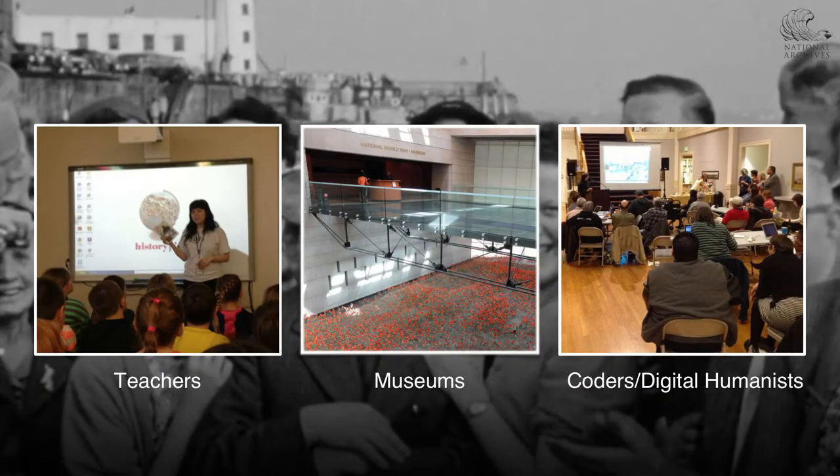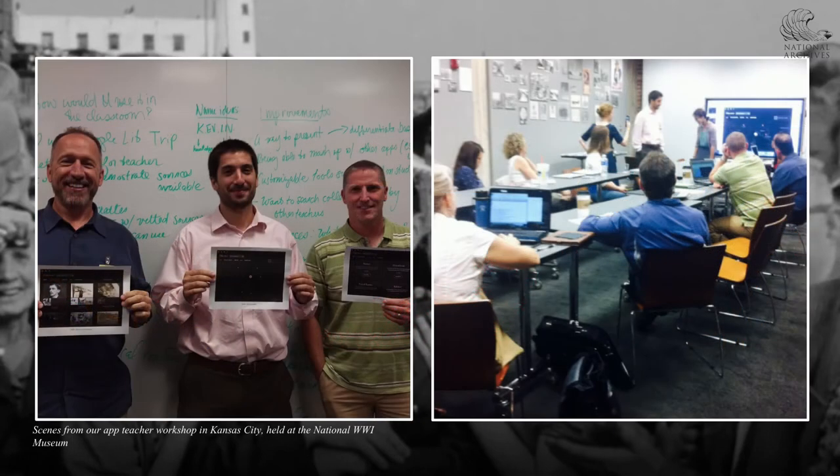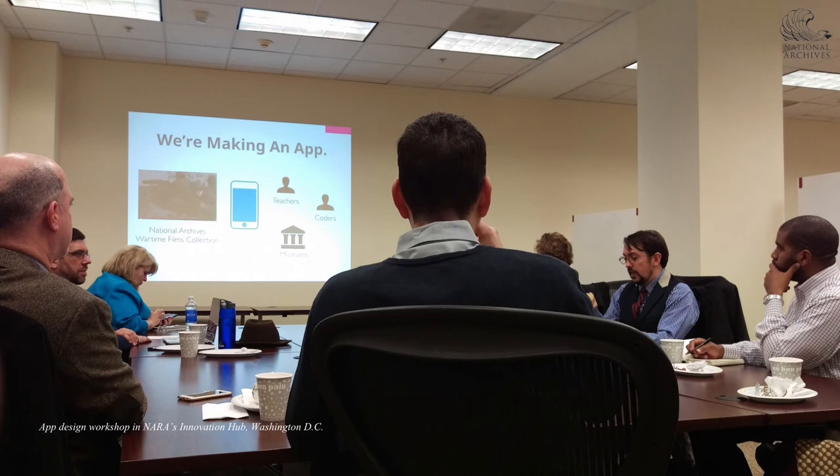The app is the outcome of in-depth user research and targets teachers, museum professionals, and digital humanities scholars. We want teachers, for example, to use the app to enhance a lesson on World War I in the classroom. Museums to use NARA's World War I materials to enrich the narrative around their own local World War I collections. And on the back end, for humanities scholars to utilize and reuse the metadata that we are generating from this content.